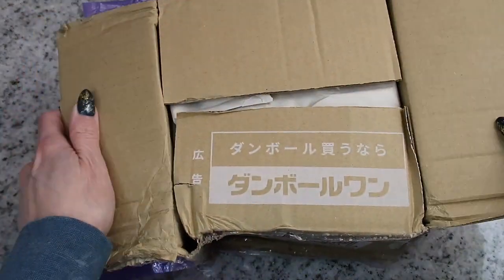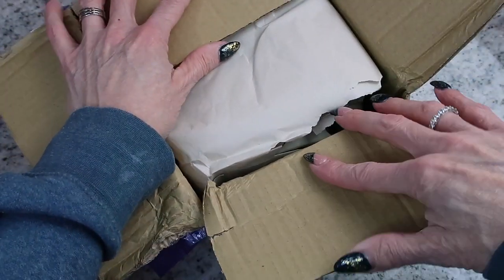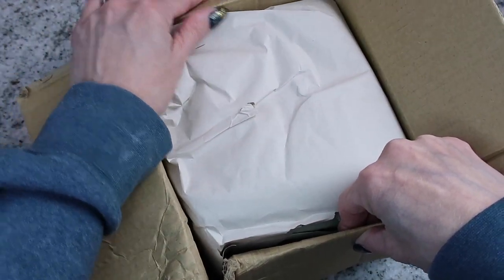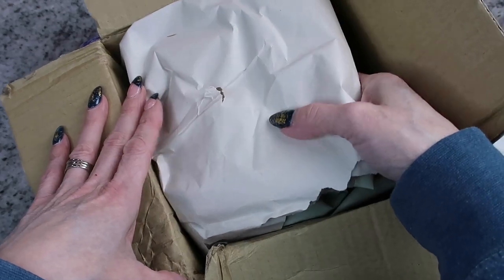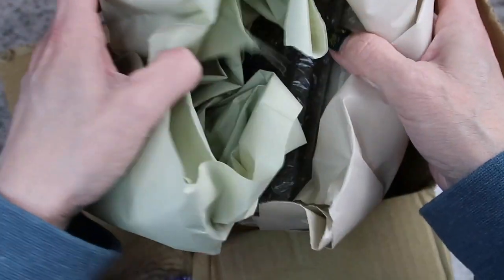This did come from a seller in China, and like I said, it came super fast — here within about four business days. Definitely do your research and read all of the reviews before you purchase from a seller. Oh, it is pretty well packaged, so I don't think it's damaged at all.